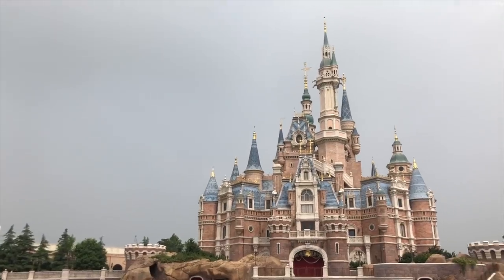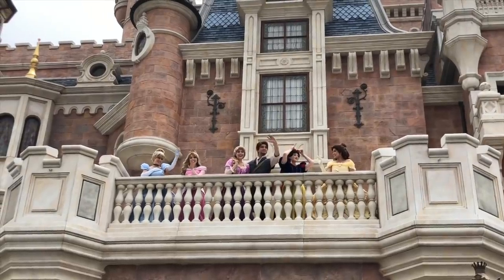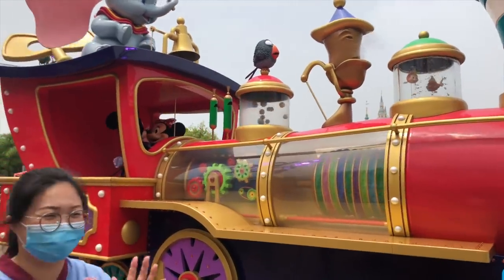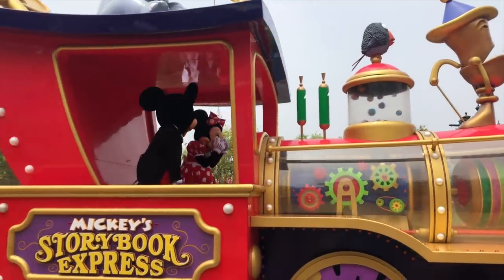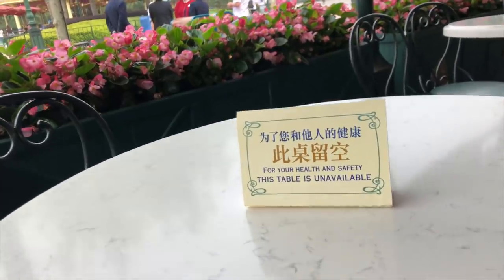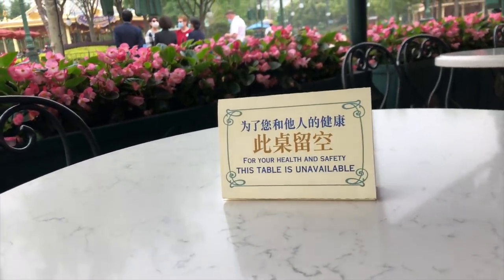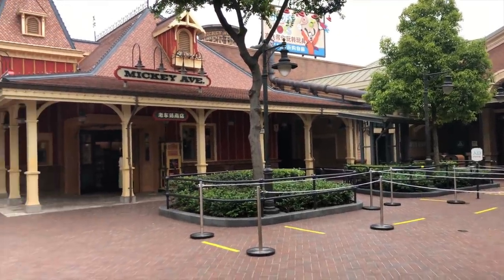We know what's going on in the world, but there is light at the end of the tunnel. Shanghai Disneyland has reopened after being closed for almost four months. It closed on January 25th, 2020, and reopened on May 11th. There are now different measures in place at Shanghai Disneyland to help keep both cast members and guests safe, and we're going to talk about that today.